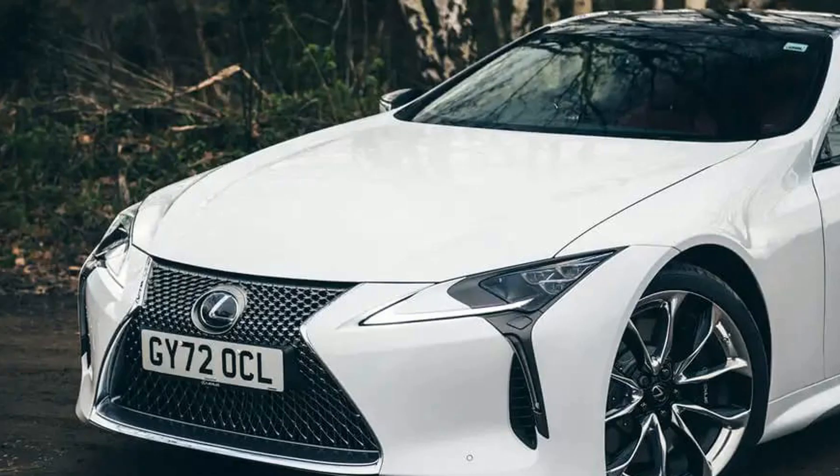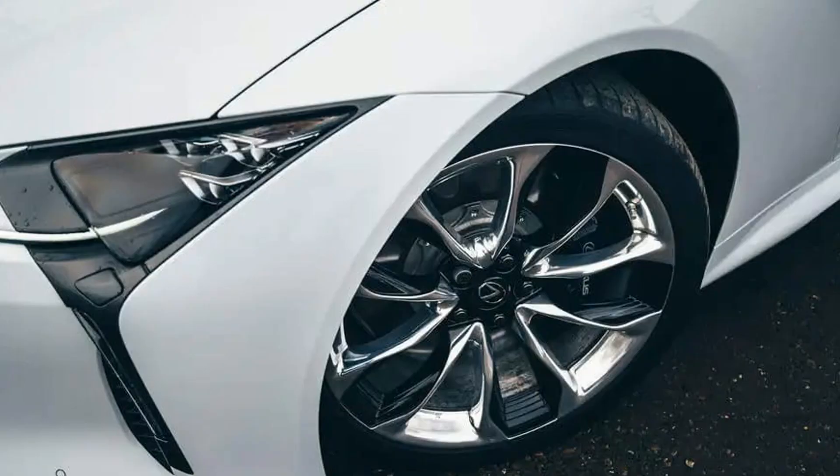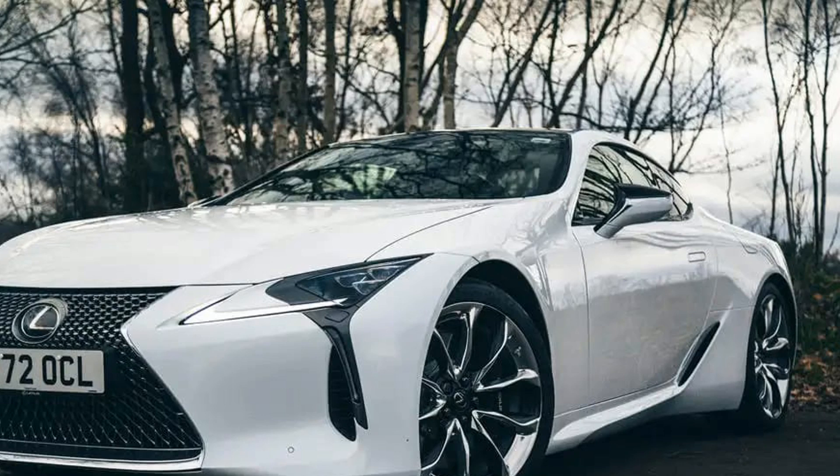Lexus LC500 2023 UK first drive: targeted tweaks make incremental gains to a V8 GT car with obvious star quality, but some persistent dynamic shortcomings remain. The demise of the V8-engined luxury GT coupe has been reported prematurely in a lot of quarters of the media.